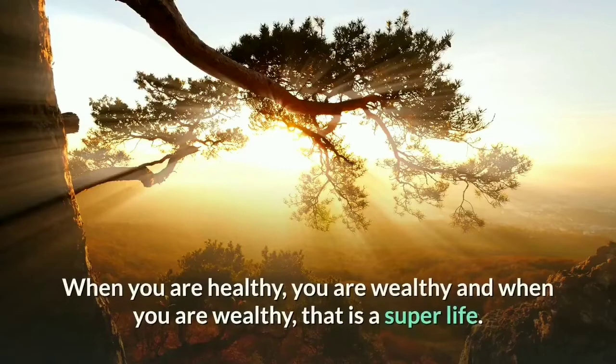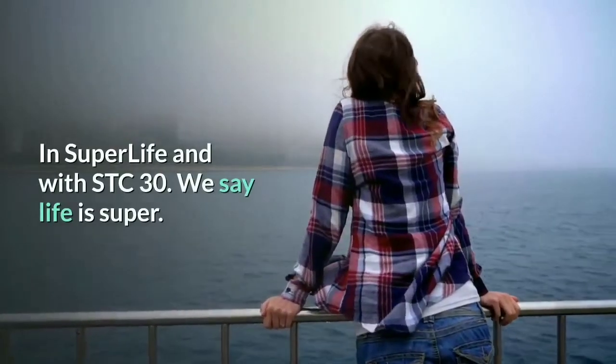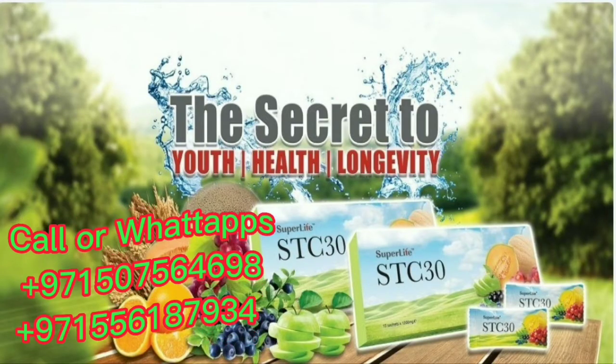When you are healthy, you are wealthy, and when you are wealthy, that is a super life. One sachet of STC30 a day keeps your doctor away. In Super Life and with STC30, we say life is super. So take STC30 now for your health and longevity.